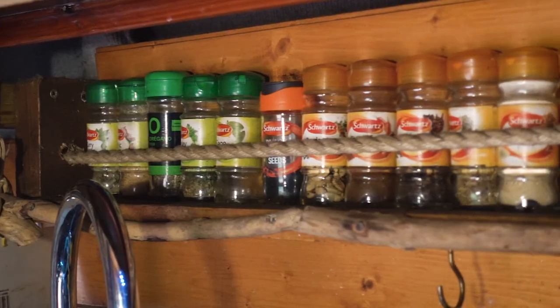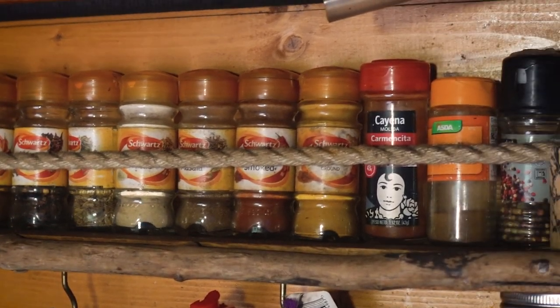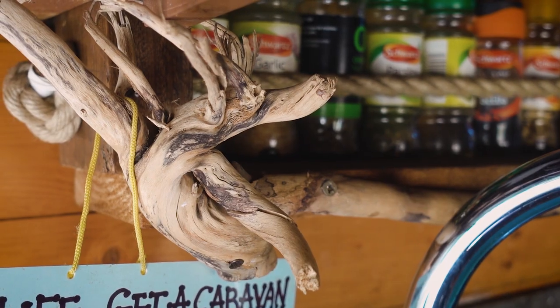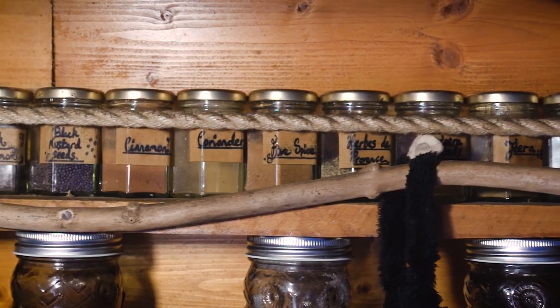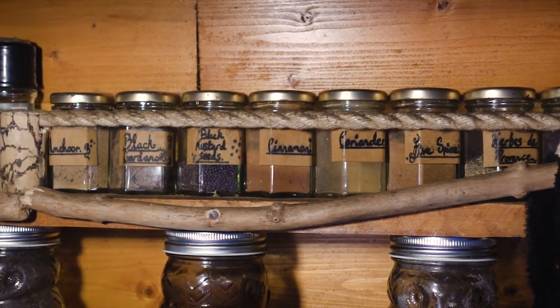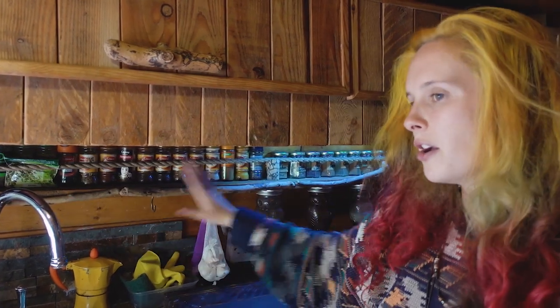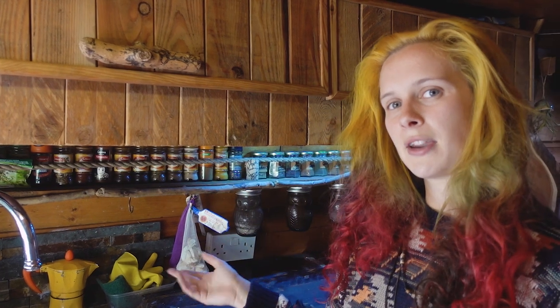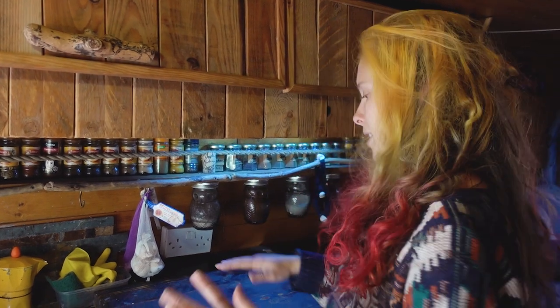Up here is definitely the main feature and our favourite part of the van — the spice rack. It's made from an old plank of wood with lovely little pieces of driftwood from various Cornish beaches attached to it. The spices are held in by hemp rope and a beautiful piece of driftwood. It was important for us to have all our spices readily available because we love cooking and using lots of different flavours from different cuisines.